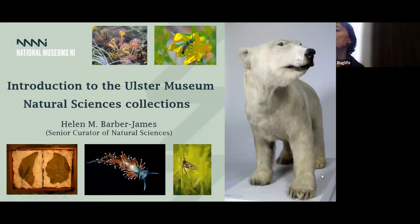I host this with Bug Life, the 2023 Irish Entomologist Conference. For those who don't know me, my name is Helen James and I'm Senior Curator at the Museum.